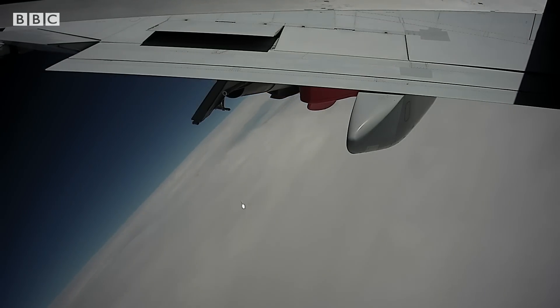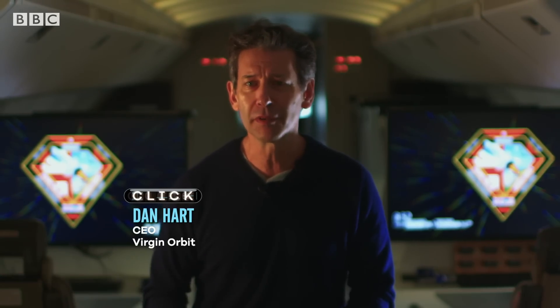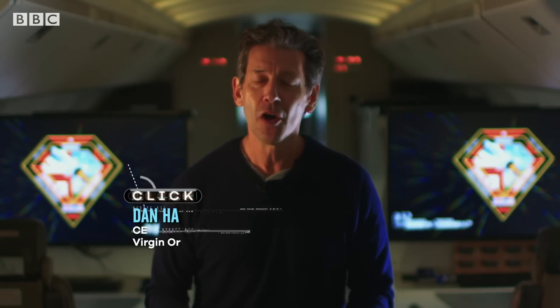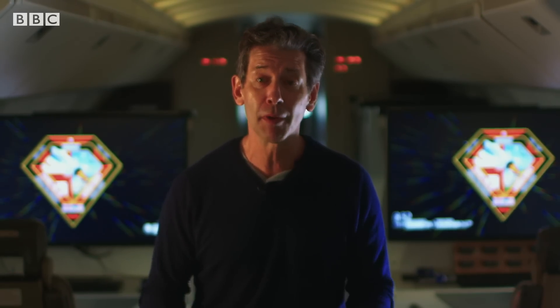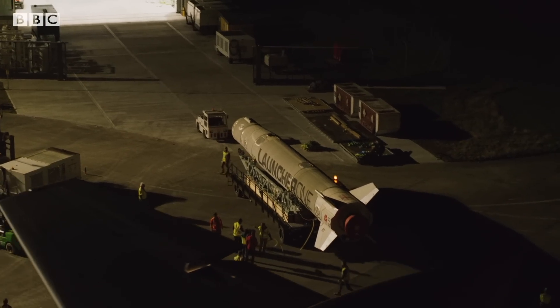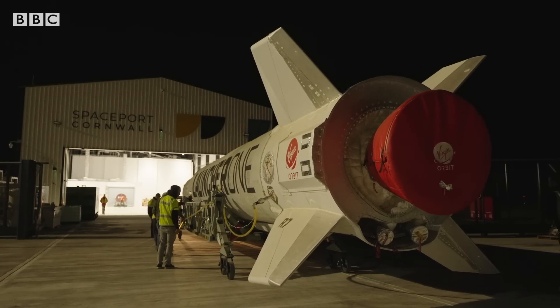Our system is portable — it's an airplane with a rocket and a few skids with equipment on it, so we can move it anywhere. We can enable space launch anywhere, from any airport that can handle a 747. There is a growing space economy here in the UK.